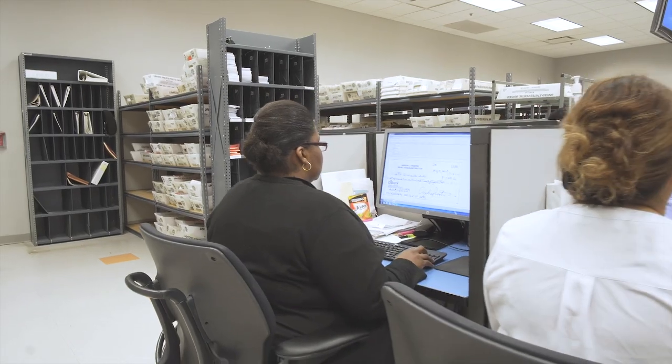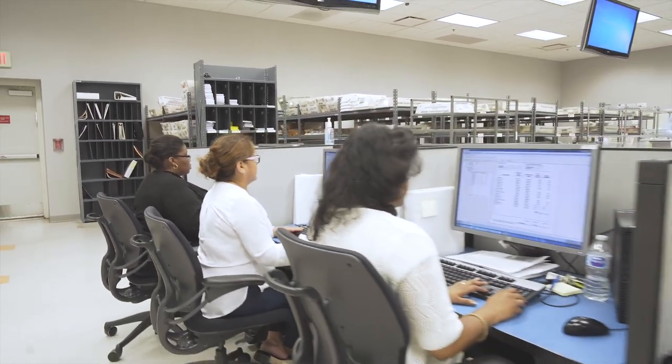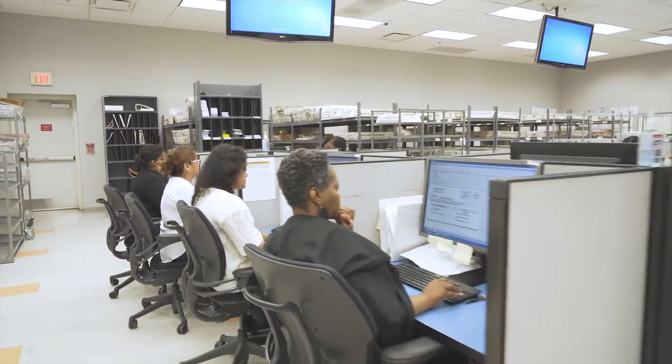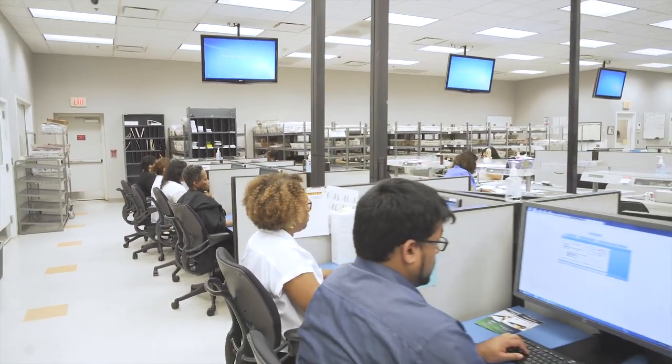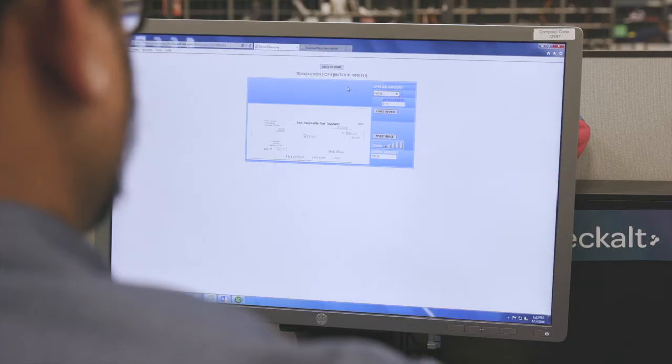As Senior Relationship Manager, I ensure that all of our customers are 100% satisfied with their service from start to finish. Once items have been batched and scanned, the scan data is uploaded to our secure servers. In our keying area, CheckAlt employees check micro information and perform scanline correction for coupon items.